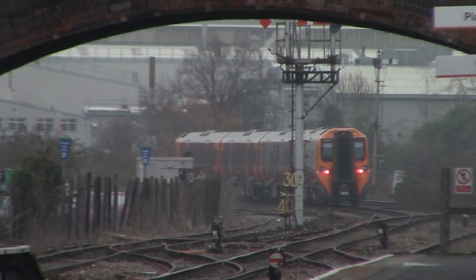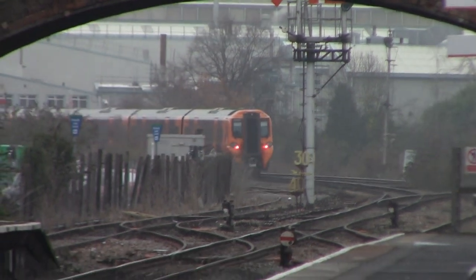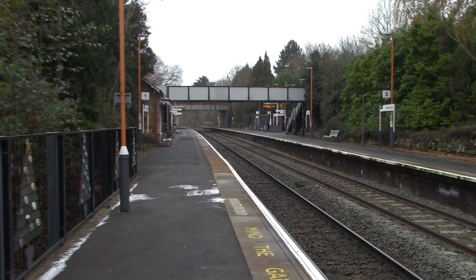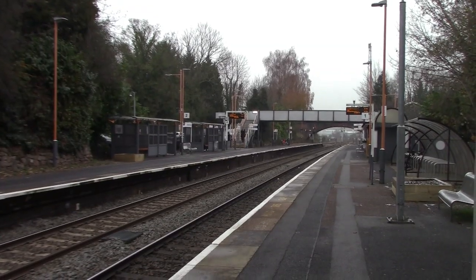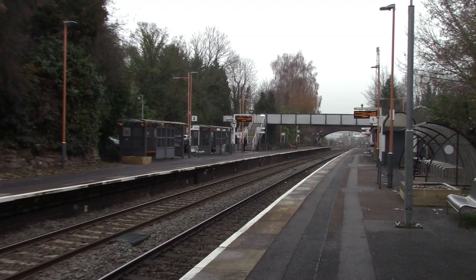Well that was completely unexpected - a Class 196 diesel multiple unit from West Midlands Railway passing through Droitwich Spa railway station. It's actually gone up the Snow Hill lines, so that must be some driver training on the Snow Hill lines today. By the way, the history of Droitwich Spa railway station is that it opened by the Oxford, Worcester and Wolverhampton Railway in 1852. However, the station was rebuilt and a new station opened on the 3rd of June 1899.